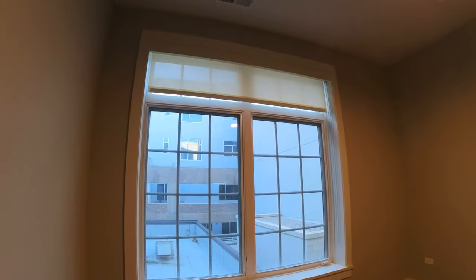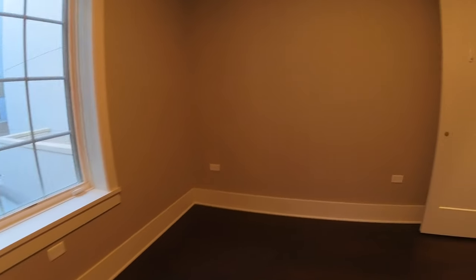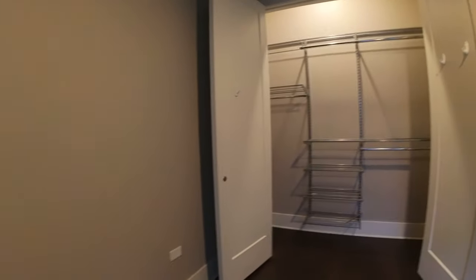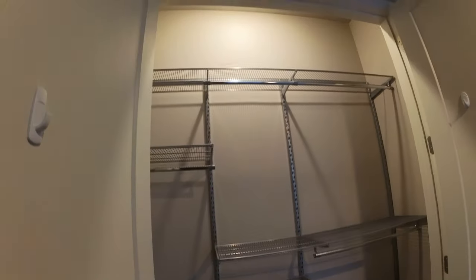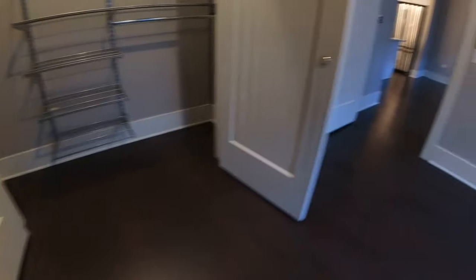This room would hold a queen-size bed, and again these massive windows that face south — it's going to be nice and bright. You've got shelving where you can sort of semi-customize your closet space.